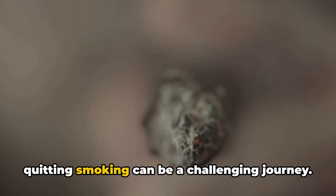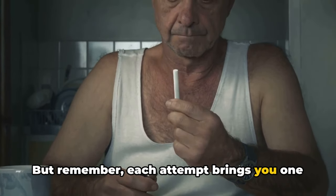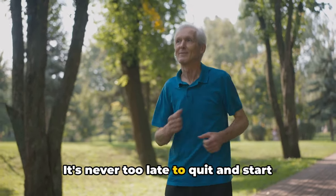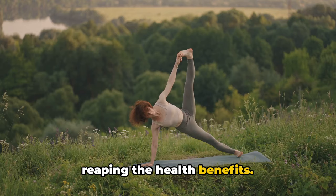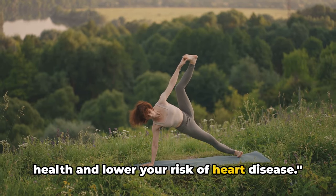Keep in mind that quitting smoking can be a challenging journey, but each attempt brings you one step closer to successfully kicking the habit. It's never too late to quit and start reaping the health benefits. Quitting smoking can improve your overall health and lower your risk of heart disease.